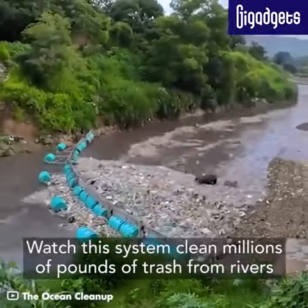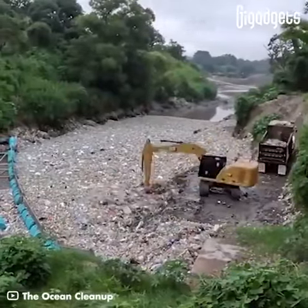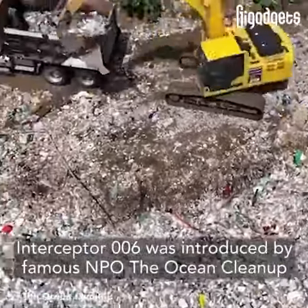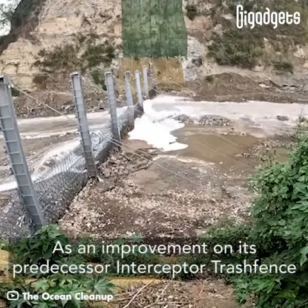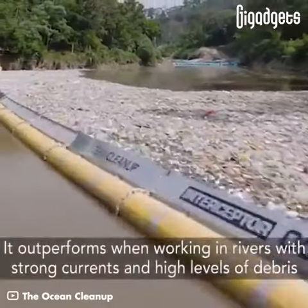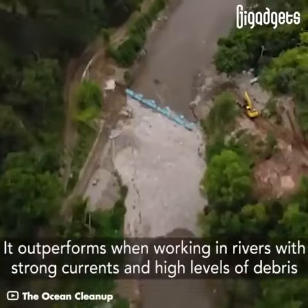Watch this system clean millions of pounds of trash from rivers. Interceptor 6 was introduced by famous non-profit organization The Ocean Cleanup, as an improvement on its predecessor, the Interceptor trash fence. It outperforms when working in rivers with strong currents and high levels of debris.